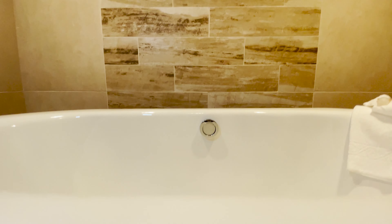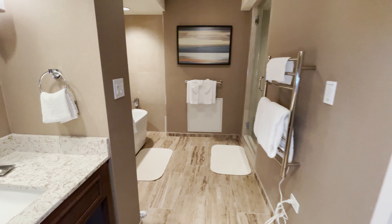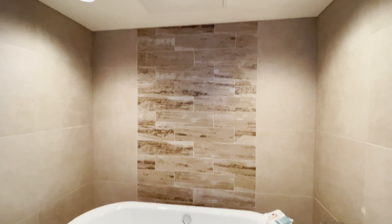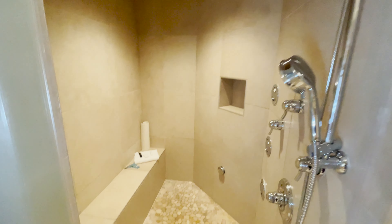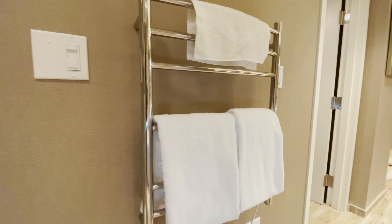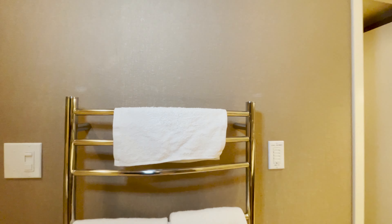This soaking tub is perfect after a long day — whether you're here to go skiing, boarding, or gambling, this suite is the best balcony suite you can have at Harvey's Lake Tahoe. Look at this shower with a full steam option. Even these towels have warmers.